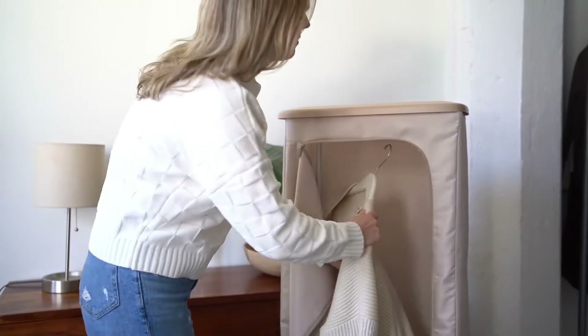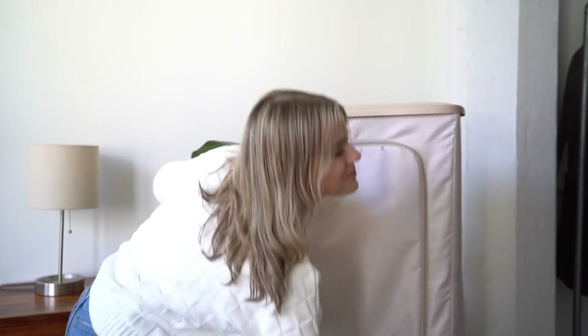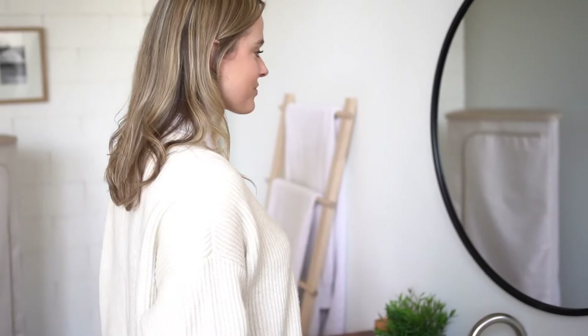You never have to worry about your favorite shirt or dress being dirty or wrinkled. Just throw it in the steam closet while you get ready.